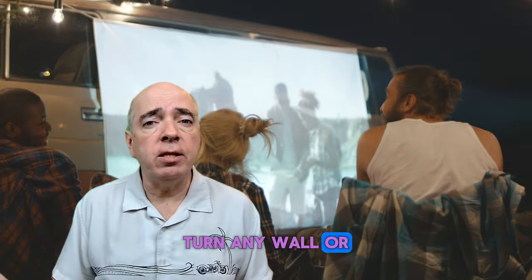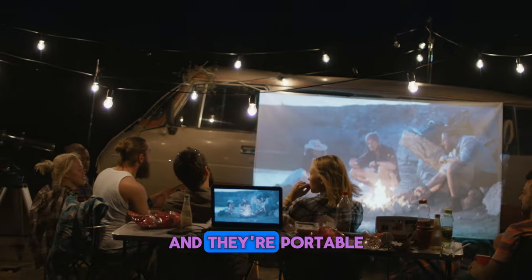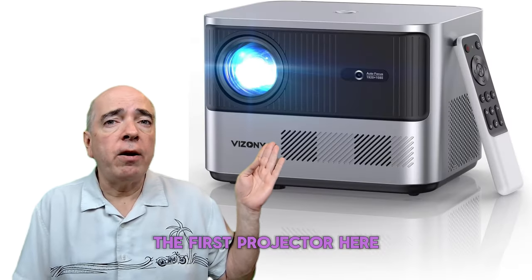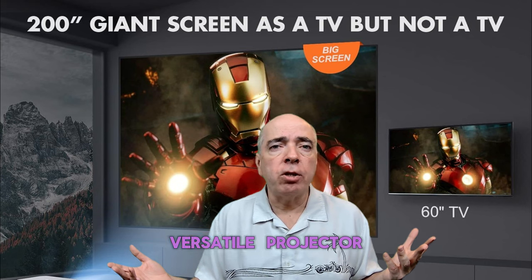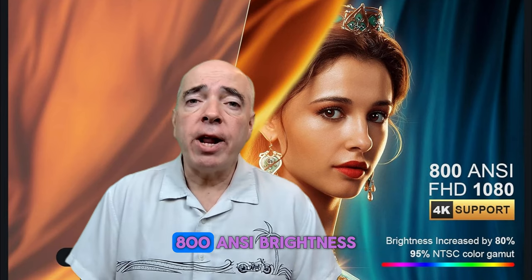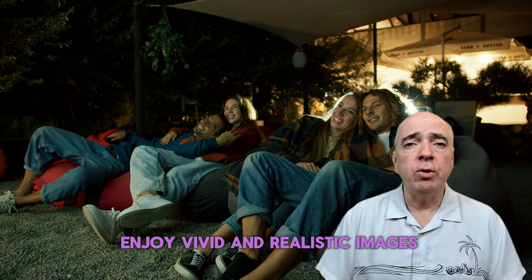These amazing devices can turn any wall or screen into a giant TV, giving you a cinema-like experience at the campsite or tailgating, and they're portable, easy to set up, and affordable too. The first projector is the Vizion FHD 1080p projector with 4K support — a great option for those who want a durable and versatile projector that can handle any outdoor environment.